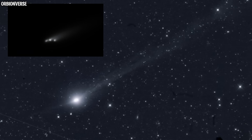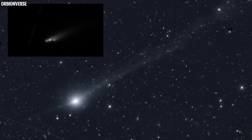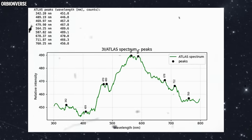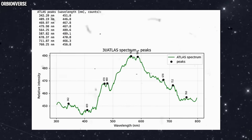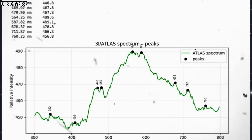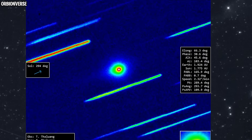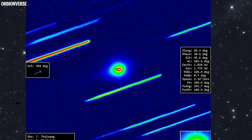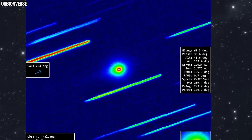So what does this mean? Is 3I Atlas more solid than expected? Is it an interstellar object with deeper cavities? Is it pressurized internally? Or is the backward jet simply a result of a geological structure we've never seen before? We don't have those answers yet. But here's what we do know: the images show a very real, very stable jet pointing against the comet's path. And when something in space defies the natural direction of motion, astronomers pay attention. And they should, because 3I Atlas has been surprising us from day one.